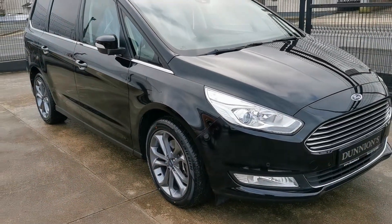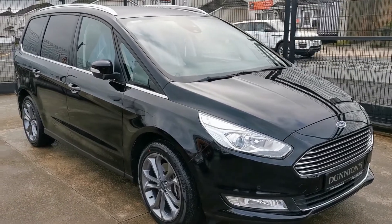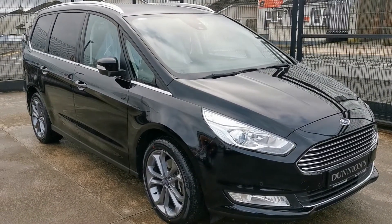If you'd like to inquire about this car, please give myself a ring on 074 9131005.